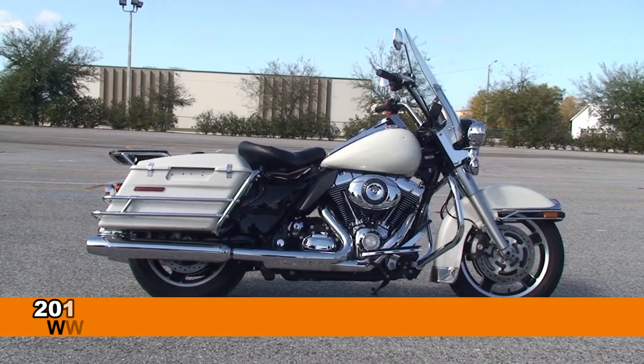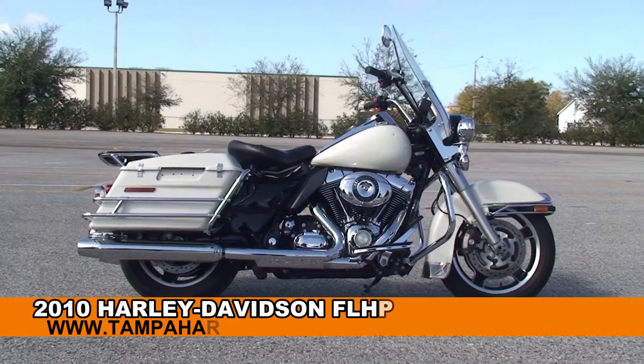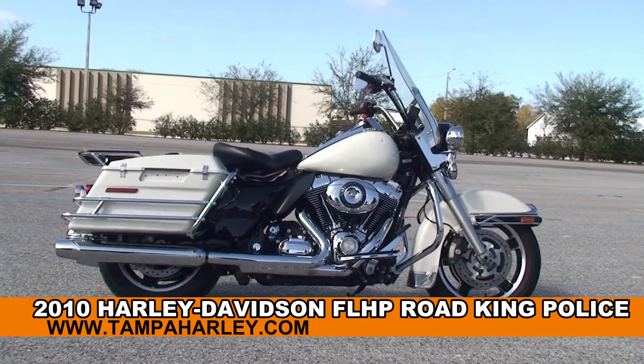Welcome everyone to the world-famous Harley-Davidson of Brandon, and today I've got for you a stellar used 2010 Road King Police Edition.